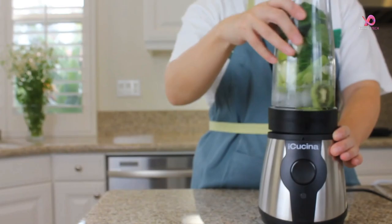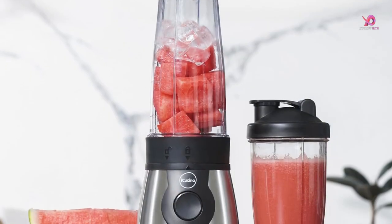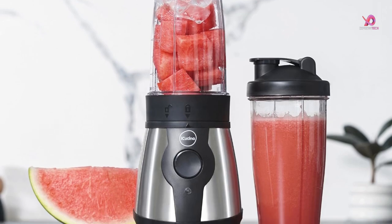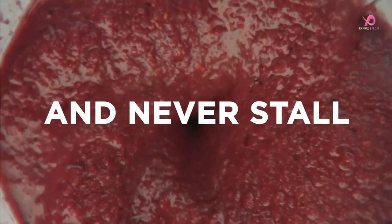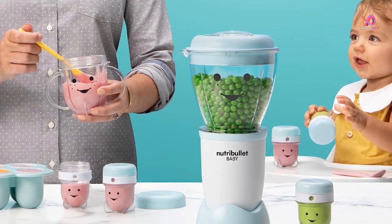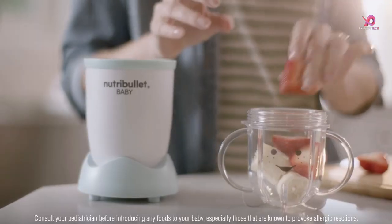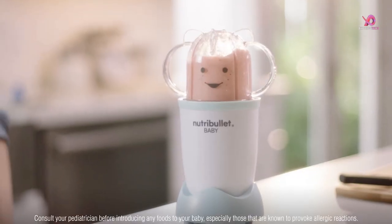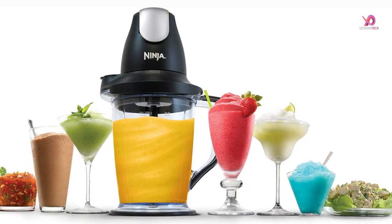Whether you're a health-conscious individual looking to whip up nutritious smoothies or a home cook needing a versatile kitchen appliance, we've got you covered. In this video, we'll delve into the world of blenders and food processors, exploring their benefits and features. Specifically, we'll spotlight two popular products from Ninja: the Ninja Food Processor and the Ninja Blender. Get ready to discover which blender suits your needs as we dive into our list of top picks.